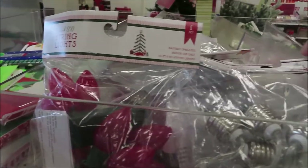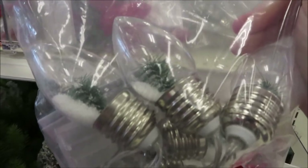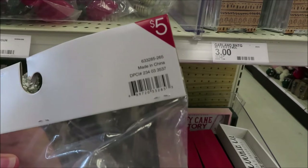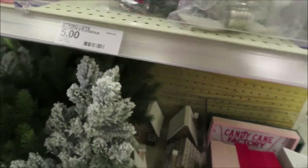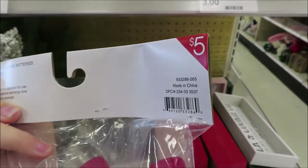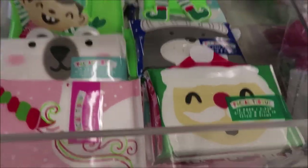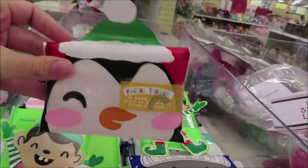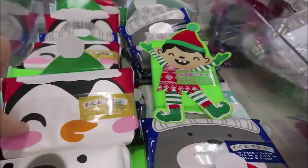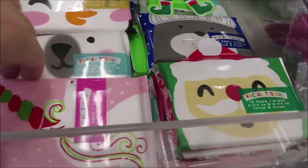They also have some string lights — ones that have little snow and Christmas trees inside for $5, and then just plain red ones for $5 as well. They have these packs of tissues in different characters for $1 — good for stocking stuffers. They have a penguin, an elf, a walrus, Santa, and a little unicorn.